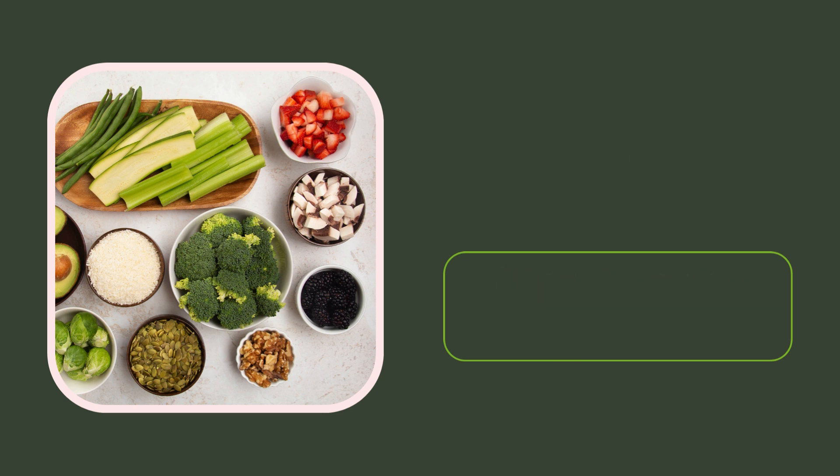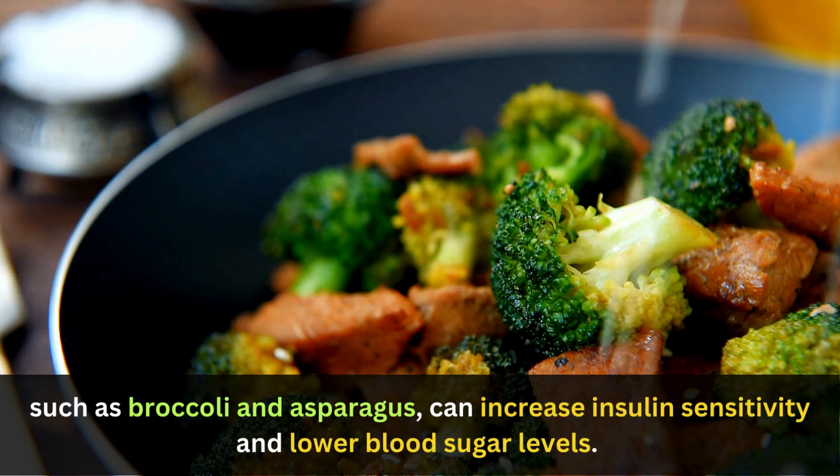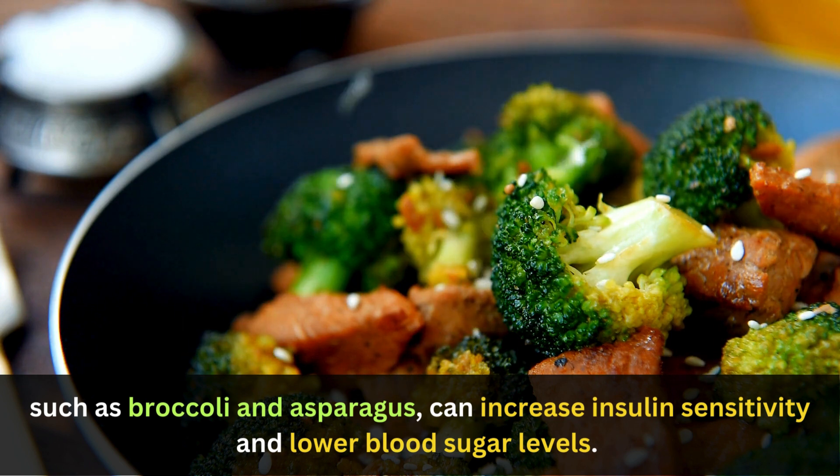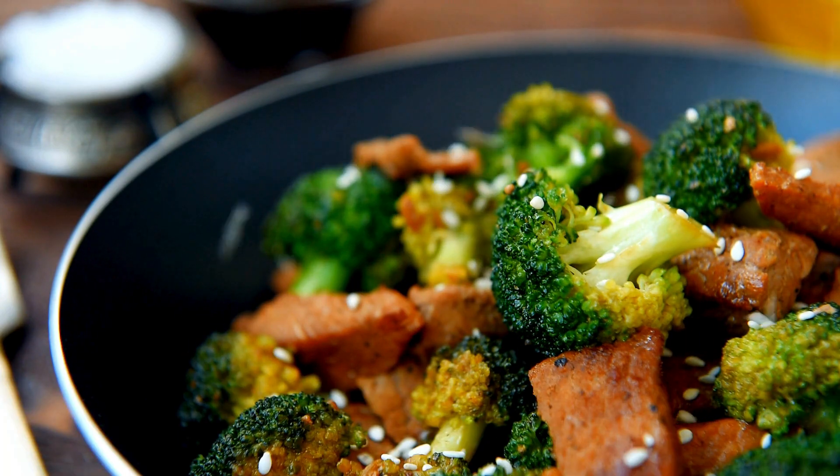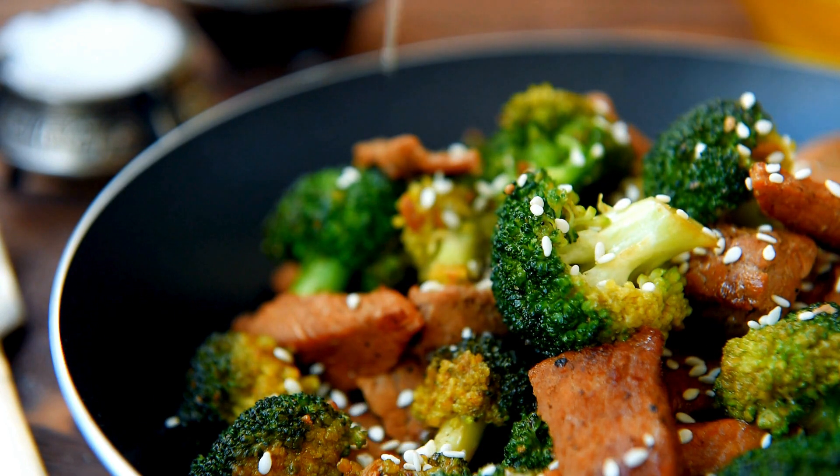1. Non-starchy vegetables. Non-starchy vegetables, such as broccoli and asparagus, can increase insulin sensitivity and lower blood sugar levels. They are also rich in essential vitamins and minerals.